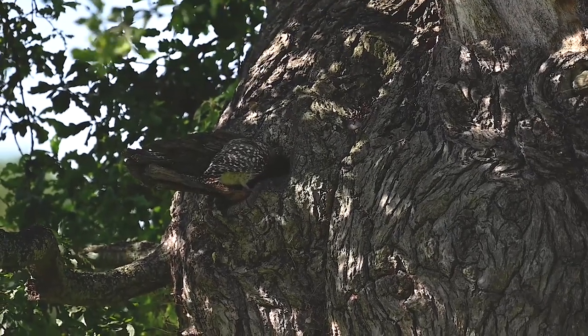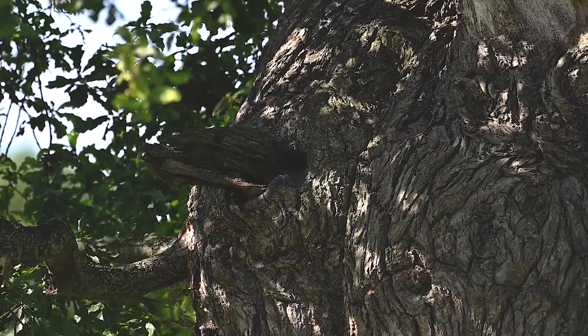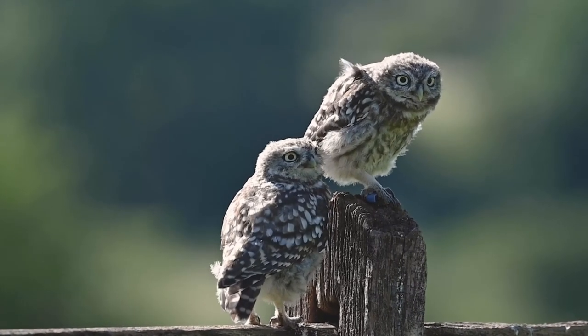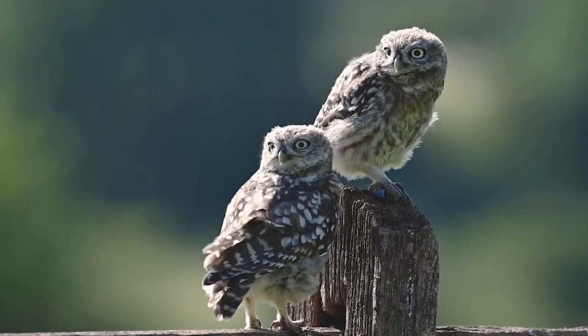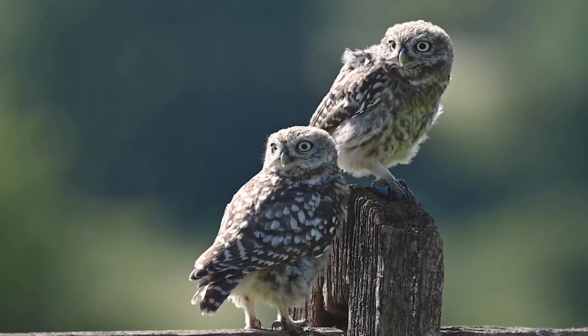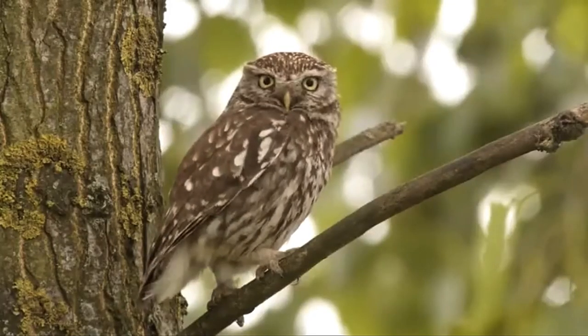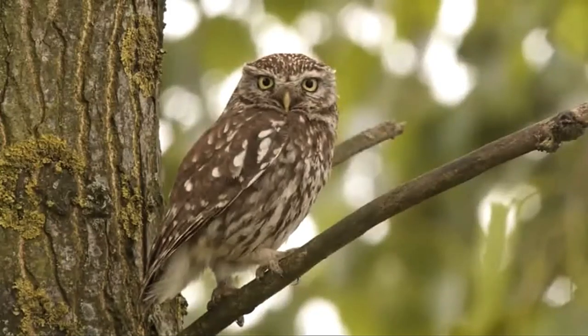They usually use the same nesting site year after year. Little owls don't migrate, and young birds usually find a territory of their own within 15 miles of where they were raised. They are found all across England and Wales and in some parts of southern Scotland, but they are absent from Northern Ireland.